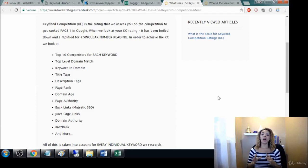I just wanted to make a quick video on how Longtail Pro Platinum gets that KC rating, or the organic competition score. Basically what it does is it takes all these factors and boils it down into a simple singular number — that is the organic competition score.